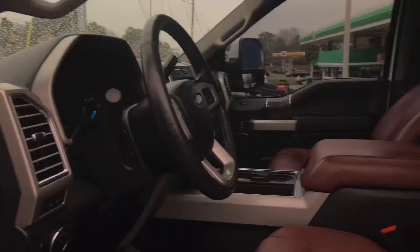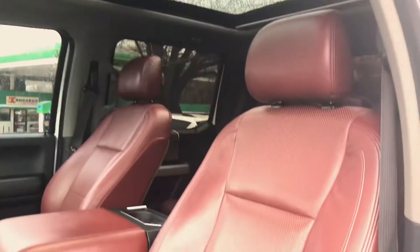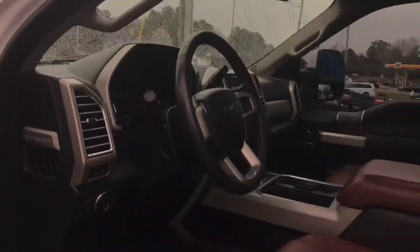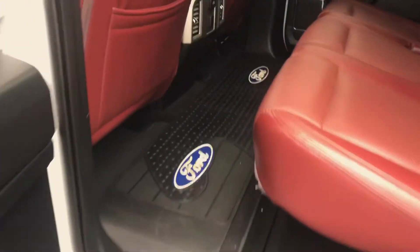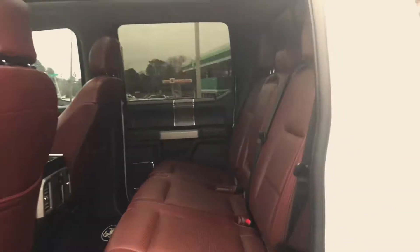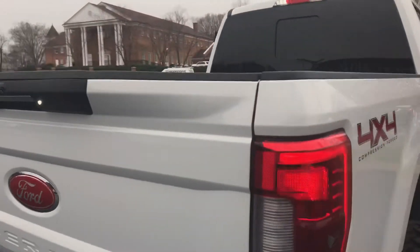I got the all-red interior as well. Got these special floor mats on it too — all red. We like red. It's good.